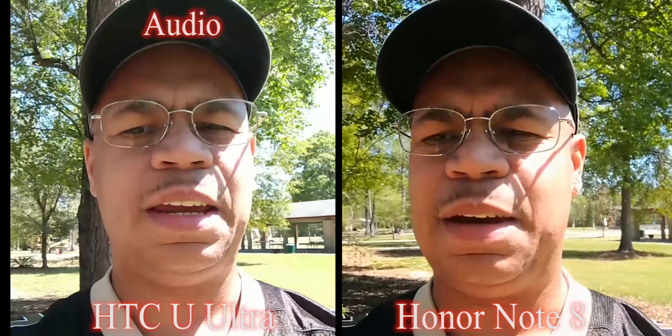Thank you all very much for watching my YouTube channel. This is Eric from Easy Computer Solutions. We'll see you guys on the next video. Peace.